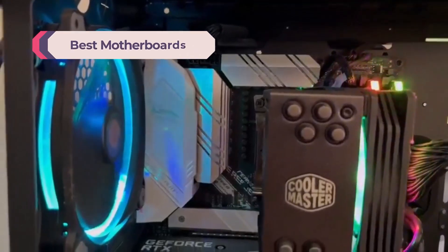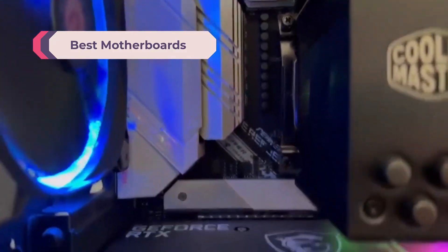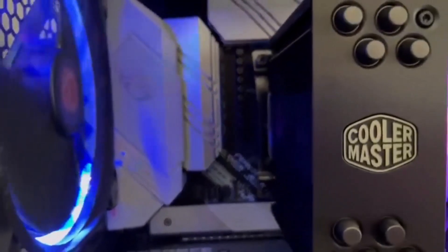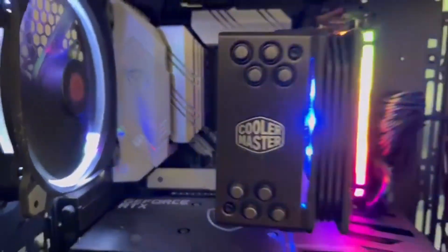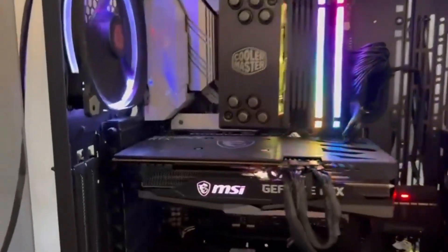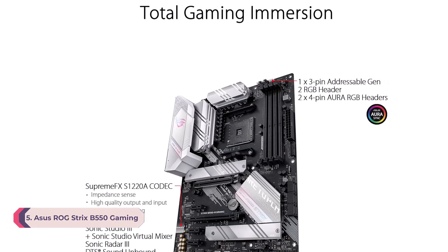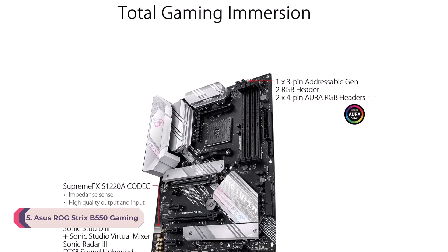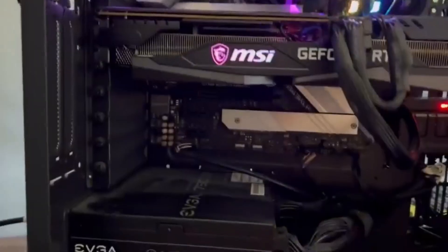Looking for the best motherboards to suit your needs? In this video we're diving into some of the top options available right now. Before we begin, don't forget to check out the links in the description to find the best deals within your budget. Let's get started. Number five: the ASUS ROG STRIX B550 Gaming is the best budget motherboard in 2025.